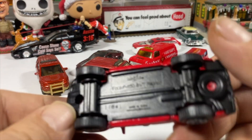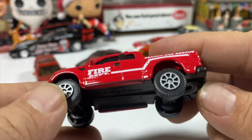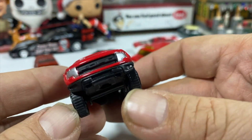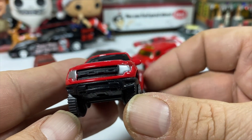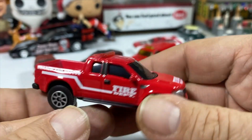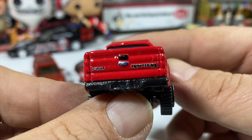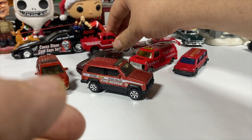A Maisto Ford F-150 SVT Raptor in generic fire truck livery — fire department. Nice detail. Ford in the grille work. Headlights, no taillights, but there is Ford badging on the back. So that's the end of that truck.